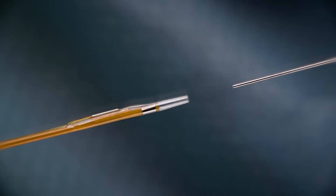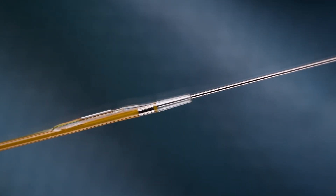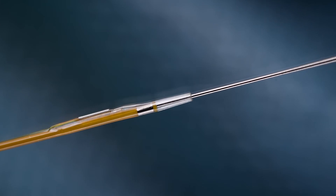Navis is the only plug-and-play physiology assessment tool on the market that enables the physician to use their 0.014-inch guide wire of choice throughout the procedure, including post-PCI assessment.